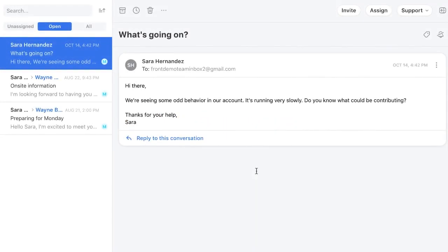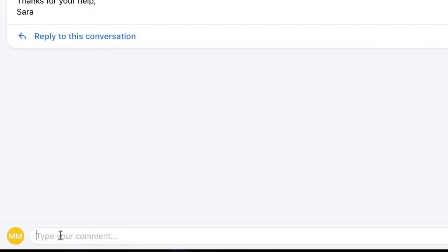I just received this message from a customer, and I need some help from a colleague. So, I'll click here to start an internal comment thread. To get my colleagues' attention, I can even @mention them.